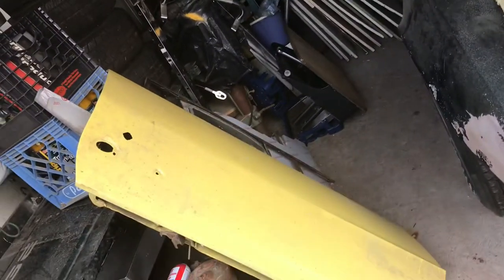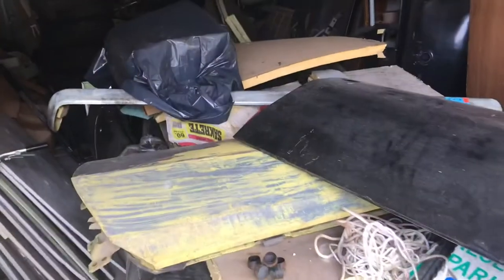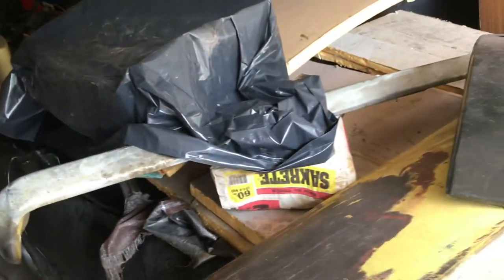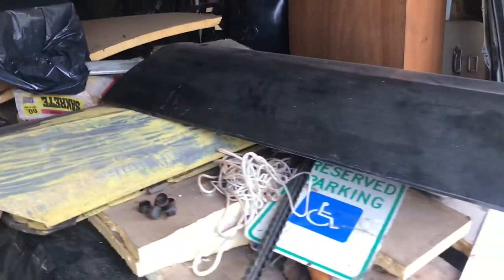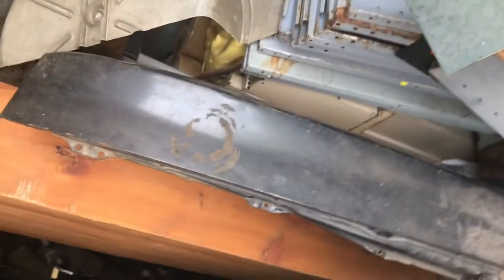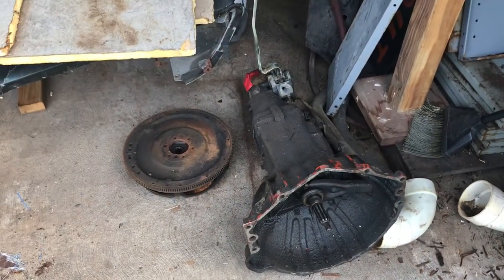Over here there's a door for my 69 Camaro, another door for it, a door skin, and the rear bumper. There's also an Enduro bumper off a 69 Camaro. There's a fender for a Camaro right there — I think it's an aftermarket fender. There's also a transmission and four-speed out of a Camaro. Need to get busy on some of this stuff.